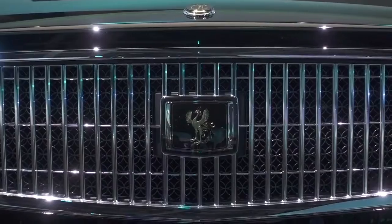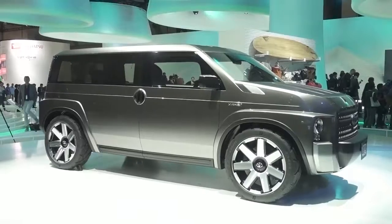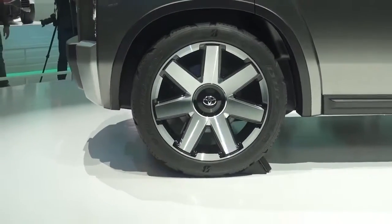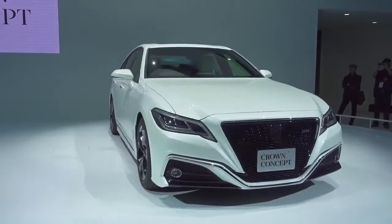From today's luxury to the future, the Fine Comfort Ride suggests that Toyota's next generation of posh cars may get hydrogen power. At the other end of the scale is the TG Cruiser — it's a cross between a van and an SUV, or you could just call it a sports utility van. But how about this Crown Concept, which was actually the most sensible model on a stand full of mad Toyota concepts.